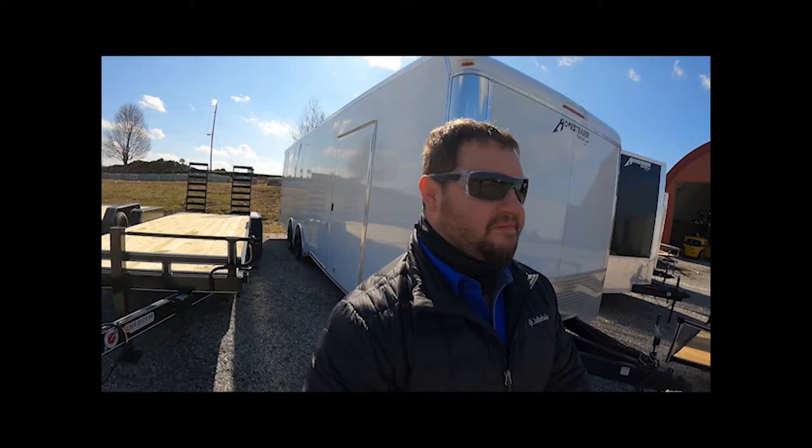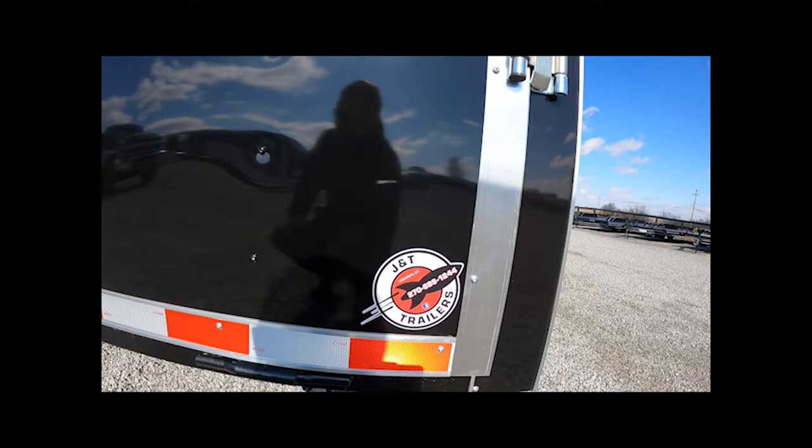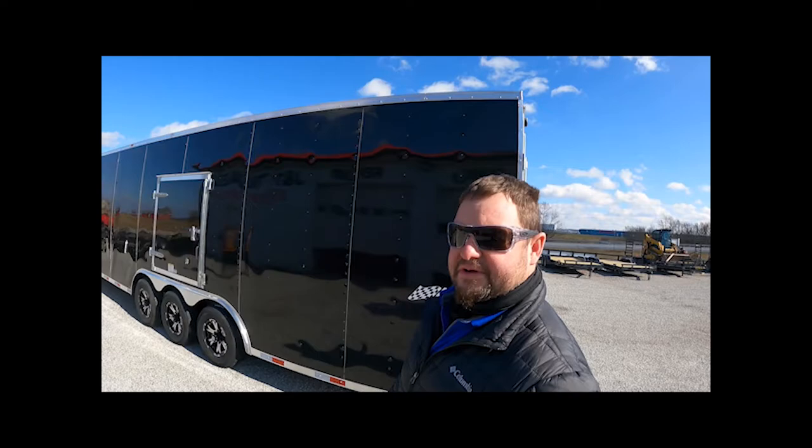Come on down and see these guys at J&T Trailers — they will get you fixed up. Anybody in the market for a race car trailer, this is where you need to be without a doubt. These guys do it all. Come on down here to Lebanon, Kentucky. They can get you a race car trailer, enclosed trailer, car trailer, equipment trailer — whatever you need, they got it. Like I said, J&T Trailers — this is the second trailer I bought from these guys. They took care of us. Please like and subscribe, thank you.